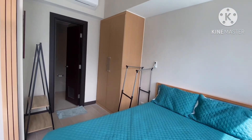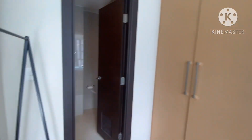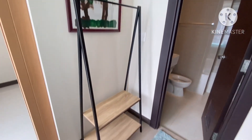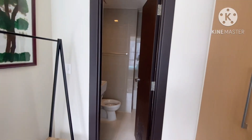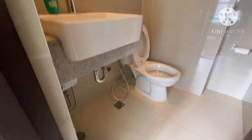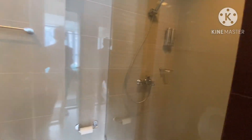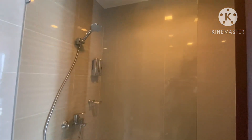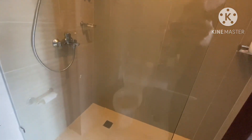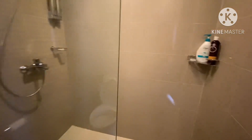You have a closet here and a small shelf, then the bathroom. The bathroom has a water heater installed and a shower bath partition. I'll close the door so you can see the whole bathroom.